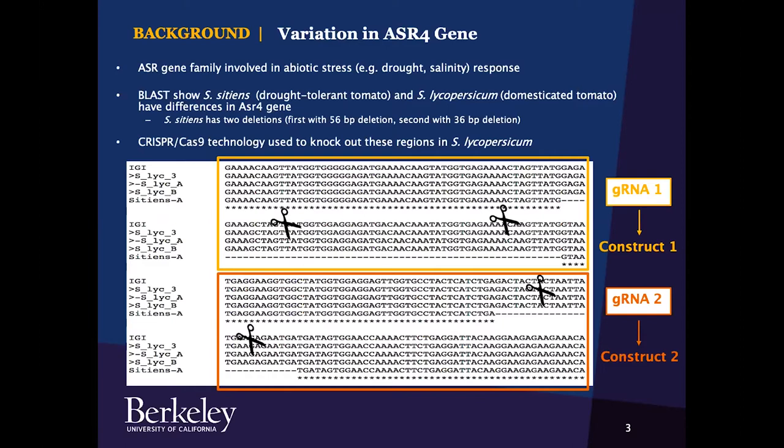CRISPR-Cas9 technology was used to knock out these two regions in domesticated Solanum lycopersicum tomatoes. CRISPR uses small guide RNAs, or gRNAs, to direct Cas9 endonuclease to specific DNA sites. Two gRNAs were used to create two different constructs of transformed tomatoes. Construct 1 plants have the first 56 base pair knockout, and Construct 2 plants have the second 36 base pair knockout.